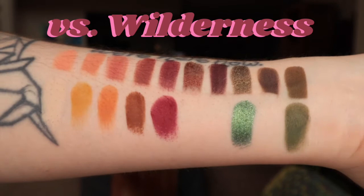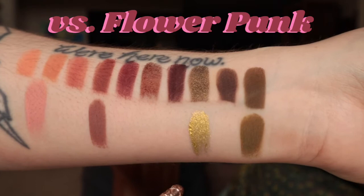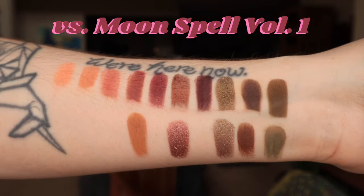Here is Kaleido's Flower Punk palette, with swatches of Peach Soju, Nouveau, Sun Gazer, and Earthship.